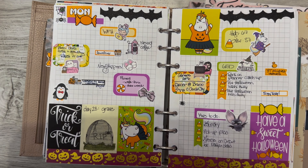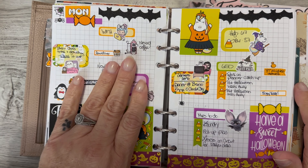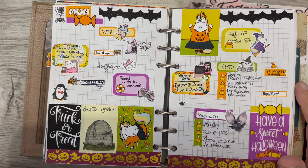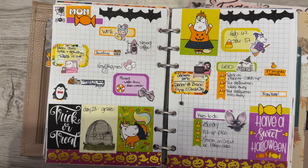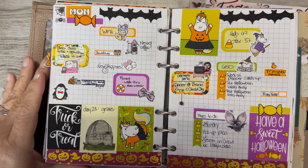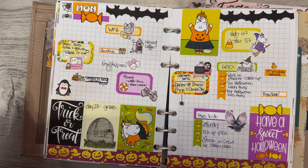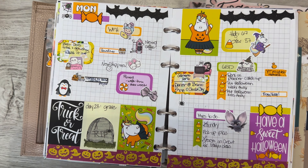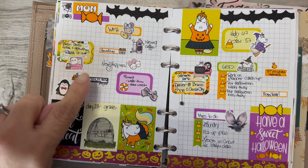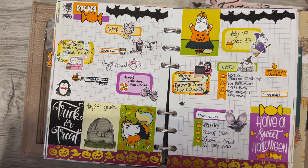Good morning everyone, it's Tammy and today I'm going to do my walkthrough from Monday the 23rd through October 29th. Last week was getting a little better and every day is getting a little better. I'm kind of ready for Halloween to be done with all the decorations and stuff, but this week was fully Halloween and I even tried to use mostly Halloween functionals, so some of them don't exactly match.